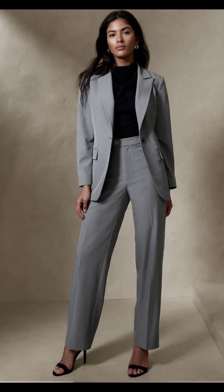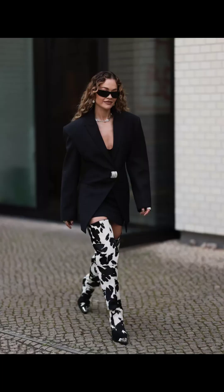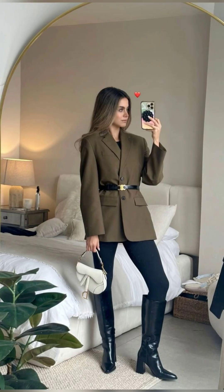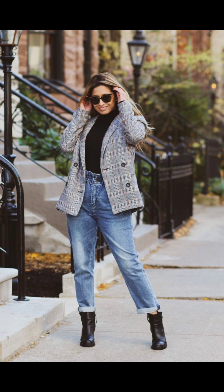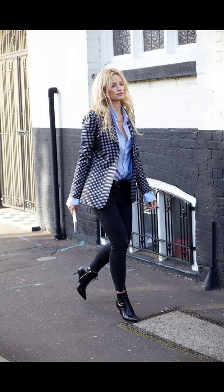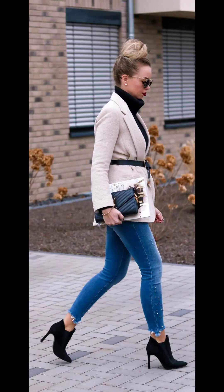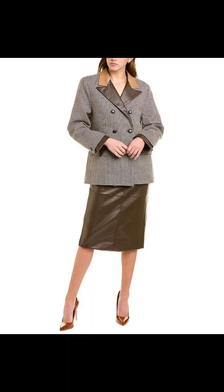Add a touch of edge to your look by pairing your blazer with statement boots — whether it's sleek leather or bold prints, these boots will take your outfit to the next level.